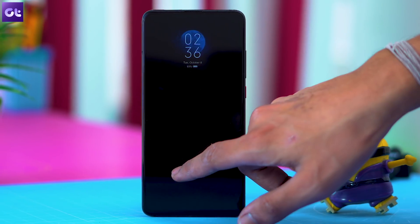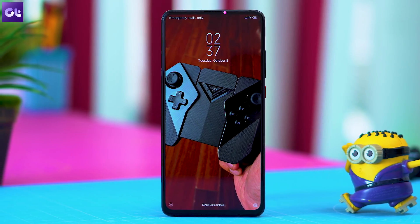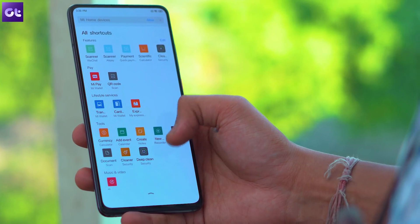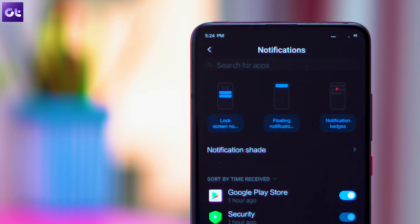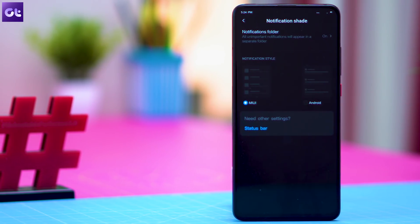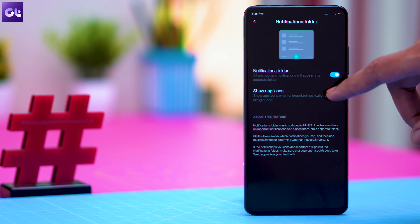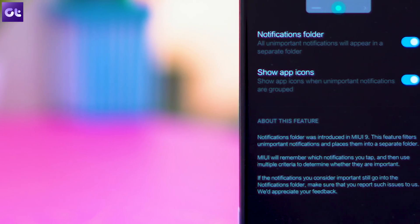Now, let's move on to another cool customization feature that will allow you to change the way notifications look on your device. MIUI 11 gives you the choice to use stock Android-like notifications on your phone, and I'm really glad that Xiaomi finally introduced this option because I am not a big fan of MIUI notifications. To switch between the notification styles, open up the settings app and then tap on notifications. In the following screen, tap on notification shade and then choose the type of notifications you want. In the same menu, you'll also be able to customize the notification folder settings that will allow you to hide all unimportant notifications in a separate folder. This will ensure that the notification shade remains clutter-free even if you get a ton of notifications from a bunch of different apps.